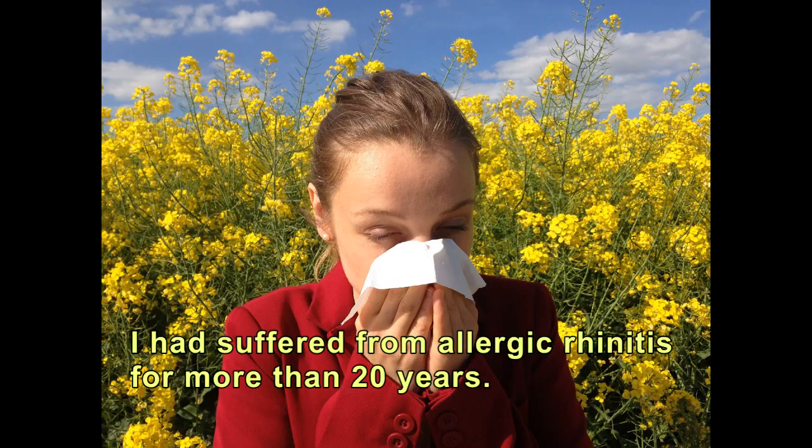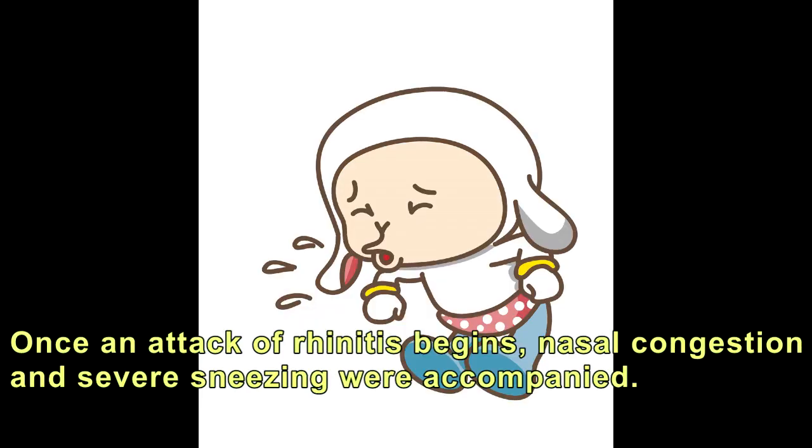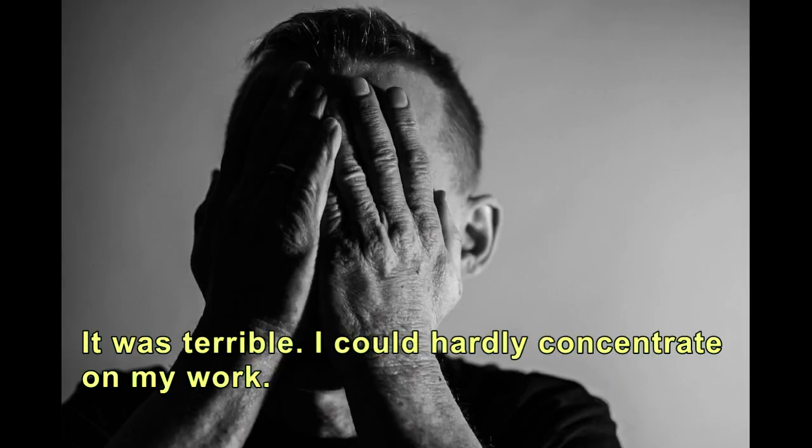I had suffered from allergic rhinitis for more than 20 years. Symptoms recurred with fatigue, exposed to cold, or for no reason. Once an attack of rhinitis begins, nasal congestion and severe sneezing were accompanied. I also had a runny nose. It was terrible.